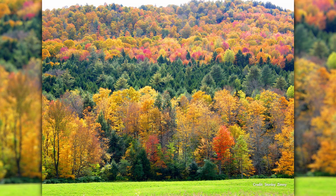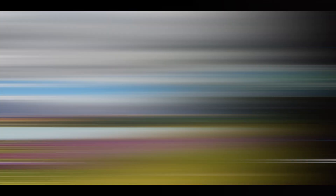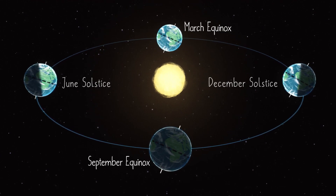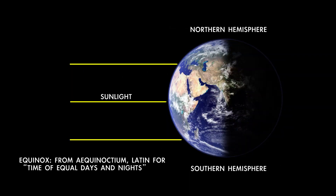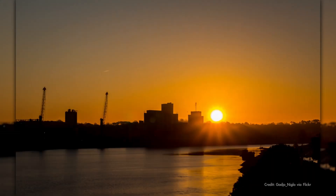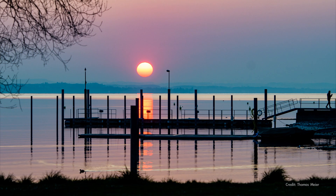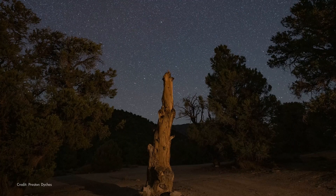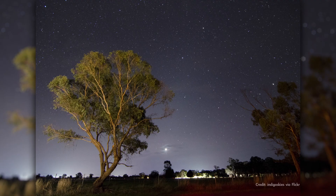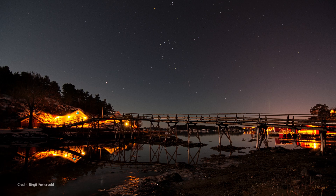September 23rd brings the September equinox, which marks the start of fall in the northern hemisphere and the start of spring in the southern hemisphere. The equinoxes occur twice per year when Earth's tilt with respect to the Sun is the same for both hemispheres — both north and south receive the same amount of sunlight, and day and night are briefly of nearly equal length. If you take note of exactly where the Sun appears to rise and set on the equinoxes, those points mark the locations of due east and due west, respectively. Take note of any buildings, tall trees, lampposts and the like at those places on the horizon, and you can use them to find your bearings when looking skyward all year long.